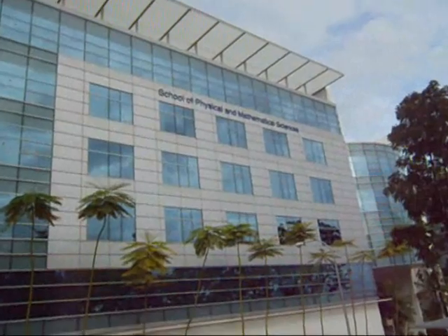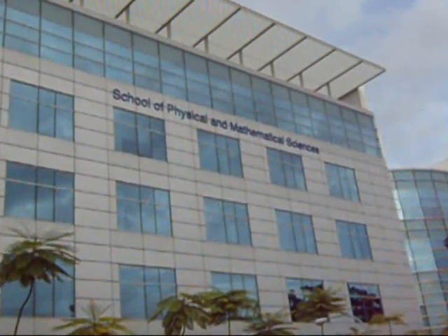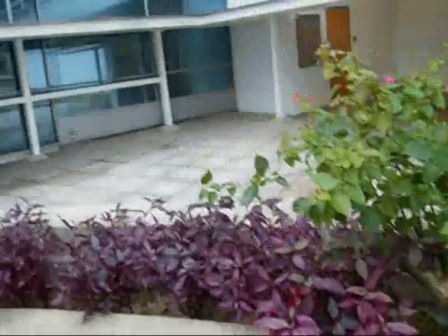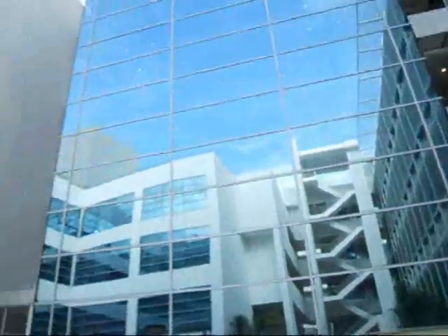Welcome to the Opto Electronics Lab, located at the School of Physical and Mathematical Sciences, Nanyang Technological University, Singapore. It is my great pleasure to briefly introduce the research in my group and the recent work published in Advanced Materials. The main theme in my research group lies in the investigation of light-matter interaction.